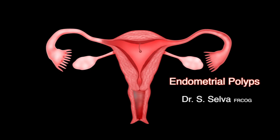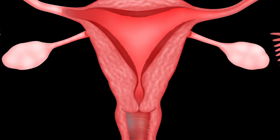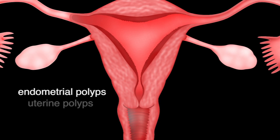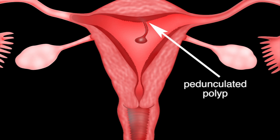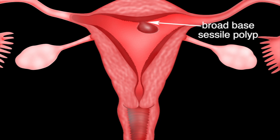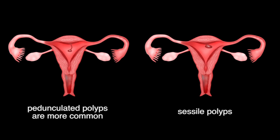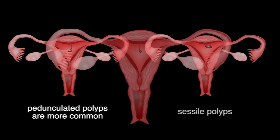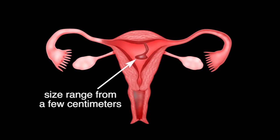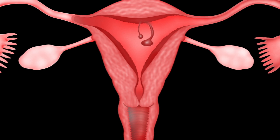Endometrial polyps. The inner lining of the uterus is called the endometrium. Endometrial polyps, also known as uterine polyps, are outgrowths of the endometrium protruding into the endometrial cavity. They may be attached by a thin stalk, called a pedunculated polyp, or have a broad base, called a sessile polyp. Pedunculated polyps are more common. Their sizes range from a few millimetres to a few centimetres, and there may be one or several polyps.